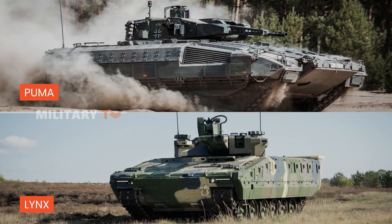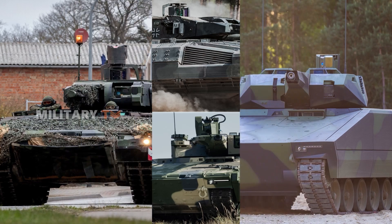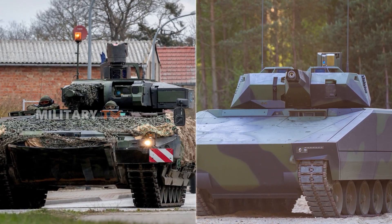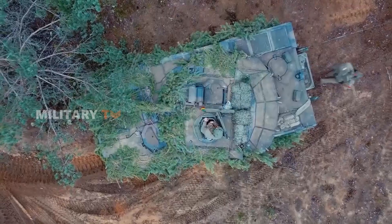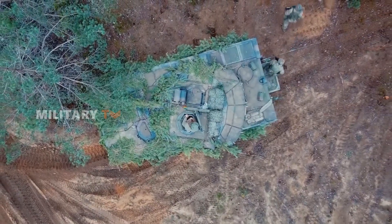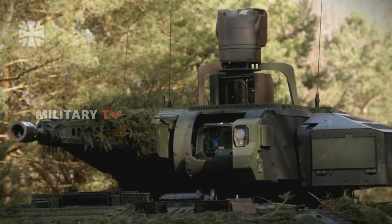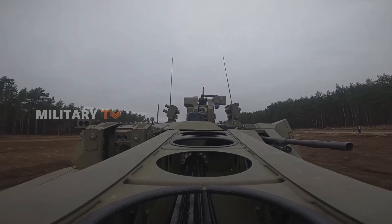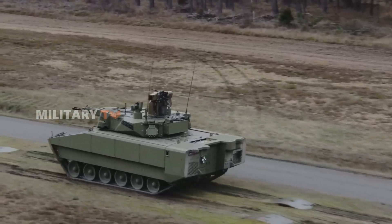The Puma and Lynx have not yet been used directly in active combat scenarios, but they have been involved in extensive testing, competitions, and procurement evaluations by various armed forces. The CV-90, on the other hand, has been used in military operations in several countries, albeit not on a large scale. All three are major competitors in the modern military market and are frequently evaluated for their suitability in various national defense programs. Before comparing which one is the greatest, let's take a closer look at each vehicle.